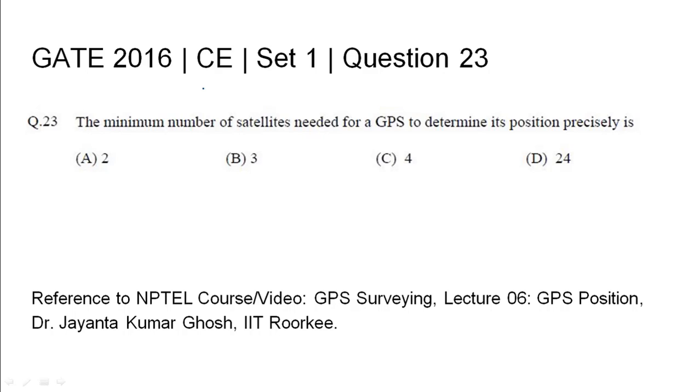GATE 2016 Civil Engineering, Set 1, Question 23. The minimum number of satellites needed for a GPS to determine its position precisely is — four options have been given: A) 2, B) 3, C) 4, and D) 24.